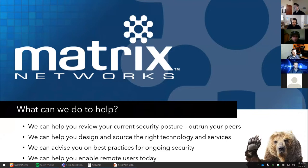So what can Matrix Networks do to help? We can review your current security posture so you can outrun your peers. We can help you design and source the right technology and services, thinking about your specific needs — PCI compliance, HIPAA compliance, financial data. We can advise on best practices for ongoing security and help you enable remote users today to provide the level of security they need to remain trusted endpoints. Investing in security is really critical, especially for those with compliance needs. The bad news is the enemy is on the move — creative and well-funded. The good news is there are amazing tools on the market to ensure we don't become an easy target.